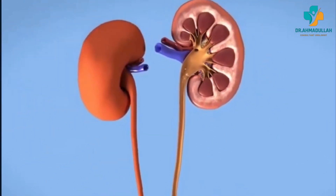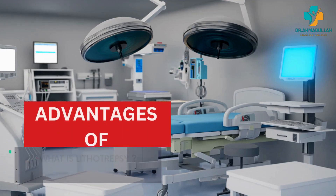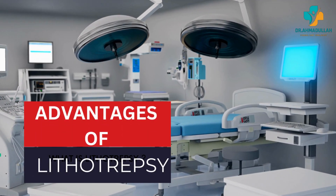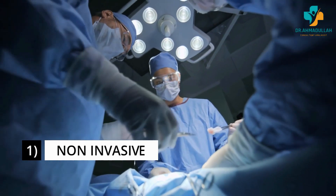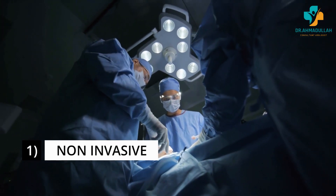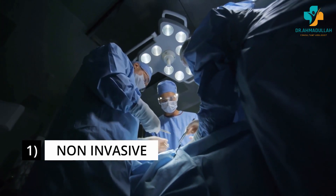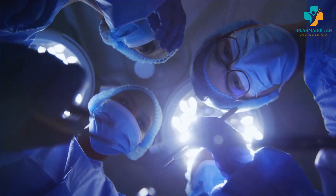The shock waves pass through the skin and soft tissue, focused on the stone, causing it to break apart into smaller fragments which can then be passed out of the body through the urinary tract. ESWL has several advantages over traditional surgical methods — one of the main advantages is that it is a non-invasive procedure, meaning no incisions or insertion of instruments into the body.